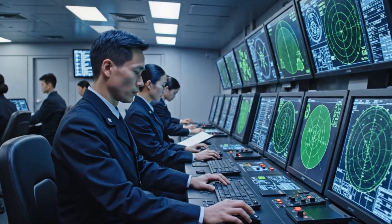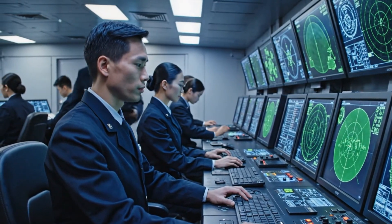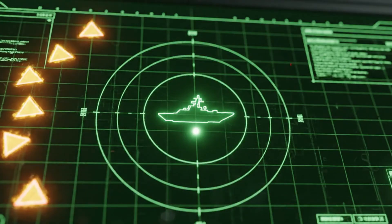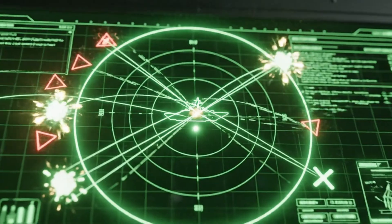In less than 10 minutes, Aegis successfully managed 12 targets through three distinct defensive layers. It detected, classified the real from the fake, and executed perfectly timed responses.